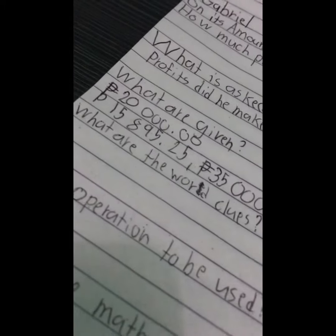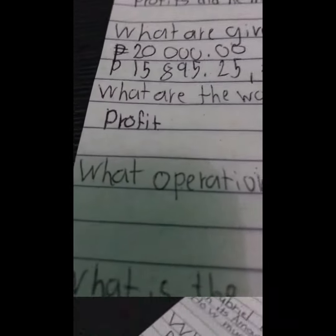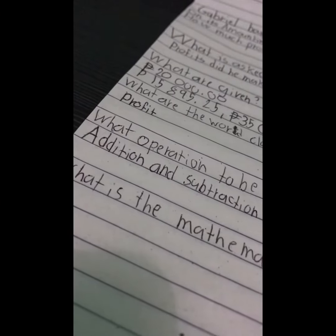The next question is, what are the word clues? The answer is: profits. The next question is, what operation to be used? The answer is addition and subtraction.